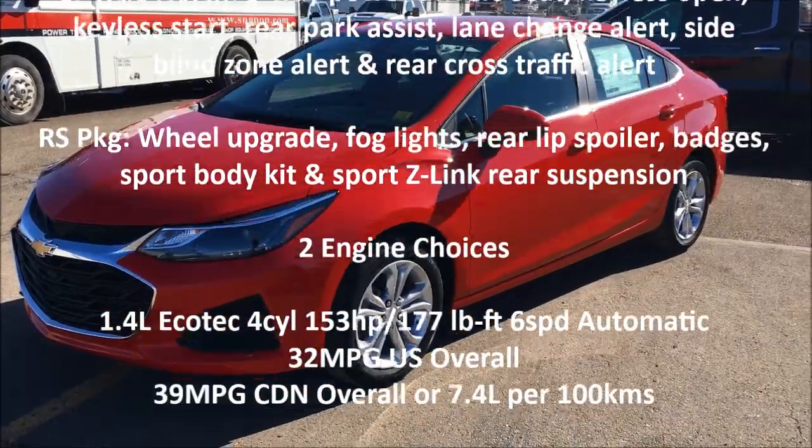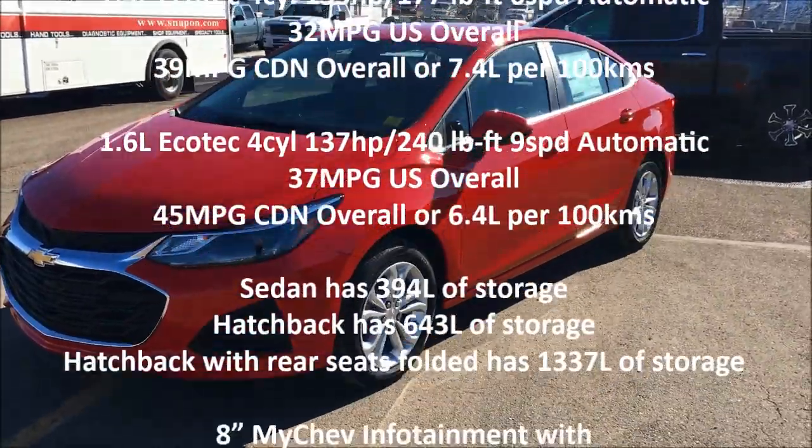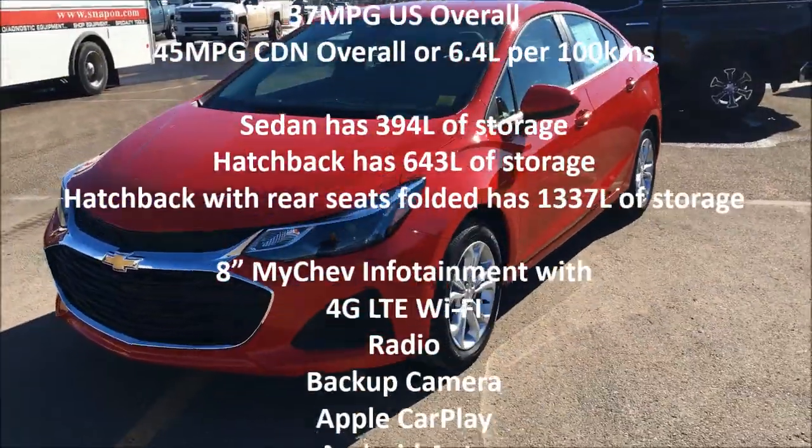Hey folks, it's Brad LeDrew here at Western GM in Drumheller, Alberta, Canada, and today we're looking at the 2019 Chevrolet Cruze.